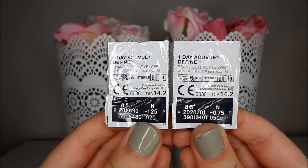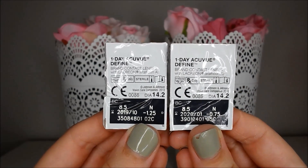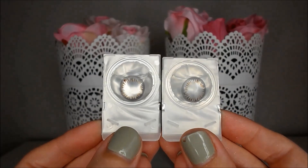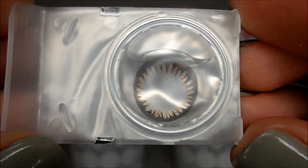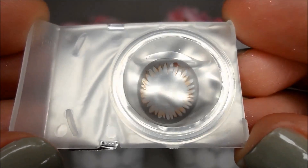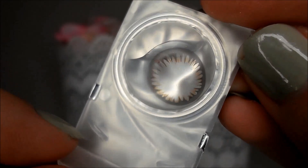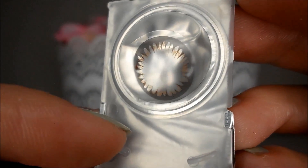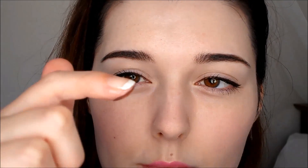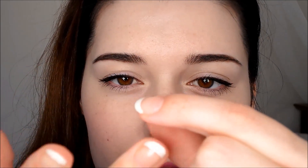These lenses feature a dark grey limbal ring which spikes inwards, dotted with honey brown spikes and dots. They are super natural and suit my eyes really well. The diameter of 14.2mm is slightly misleading — the graphic diameter is only 13.6mm, which is only stated on some websites and not the packaging, meaning that these lenses are only very slightly enlarging.